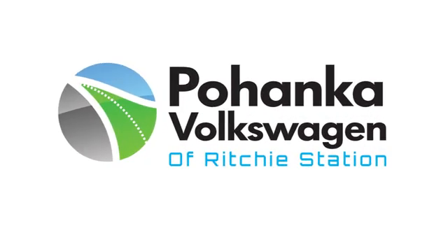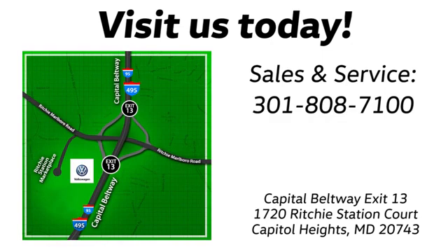Visit Bohanga Volkswagen today. Find us by the car tower, conveniently located on the Capitol Beltway at exit 13, 1720 Ritchie Station Court in Capitol Heights, Maryland.